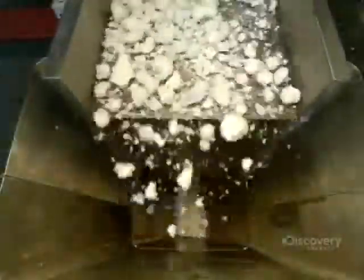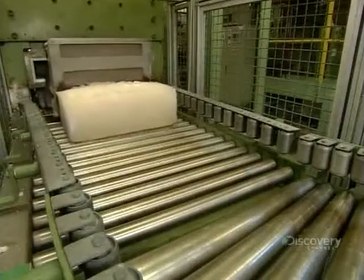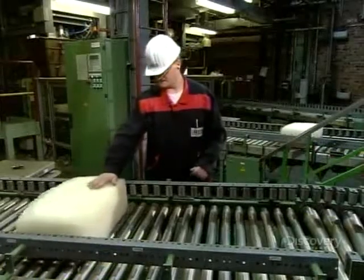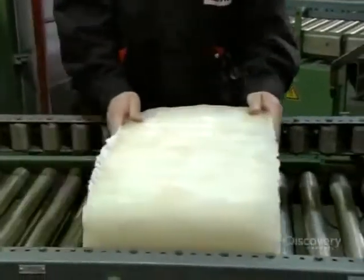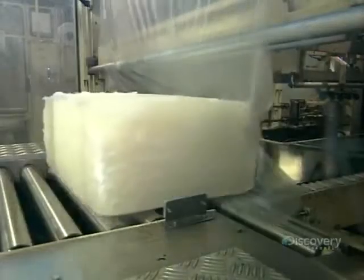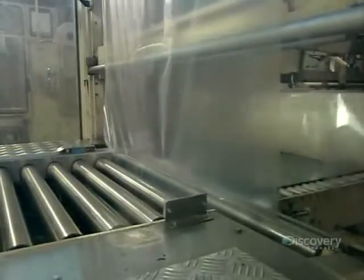Now mostly devoid of moisture but still sticky, the synthetic rubber crumbs head down a chute and into a baler machine. This machine uses pressure to compress the crumbs into big bales. The bales head down a conveyor towards a quality control inspector, who examines them for imperfections. Once he gives them the okay, they head to the packaging station, where machinery heat-seals a curtain of plastic film around them.